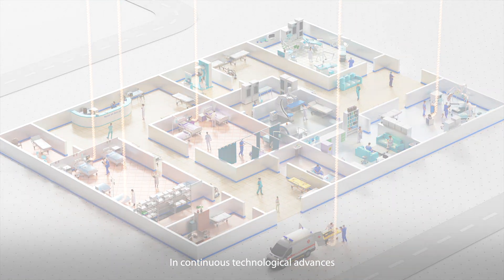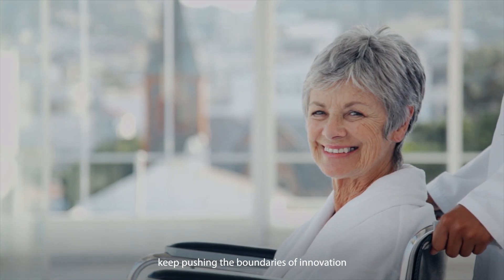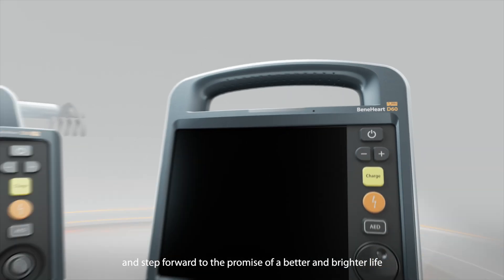In continuous technological advances, we expand the greater potential of rescue, keep pushing the boundaries of innovation, and step forward to the promise of a better and brighter life. Thank you.